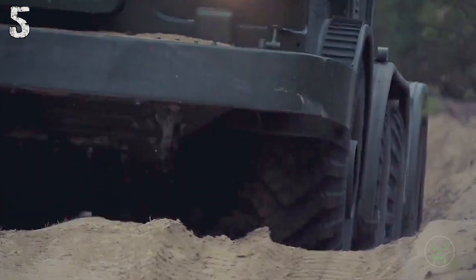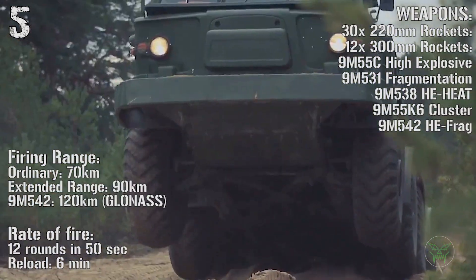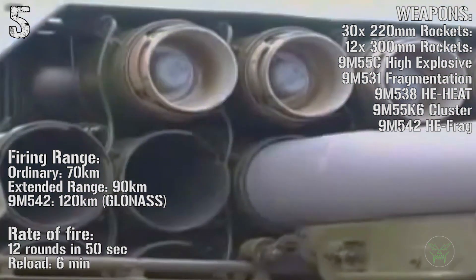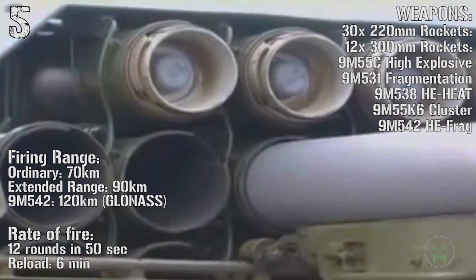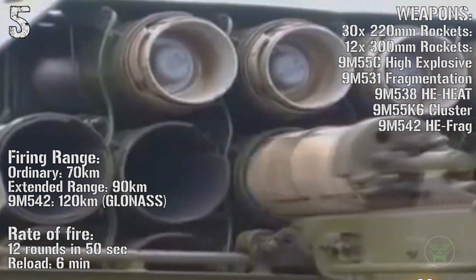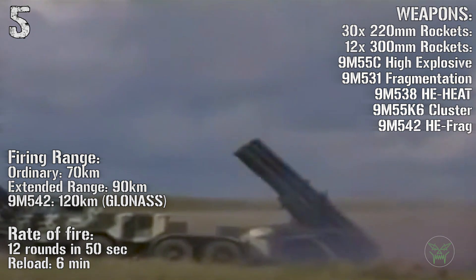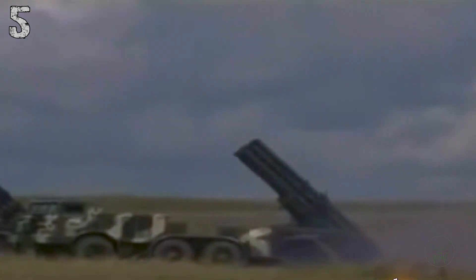The Uragan can fire 30 220-millimeter rockets or 12 300-millimeter rockets. The maximum range is 120 kilometers, guided by GLONASS. The rate of fire is 12 rounds in 50 seconds and the reload time is 6 minutes.